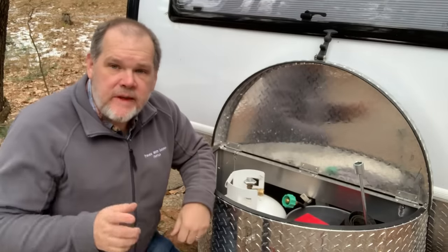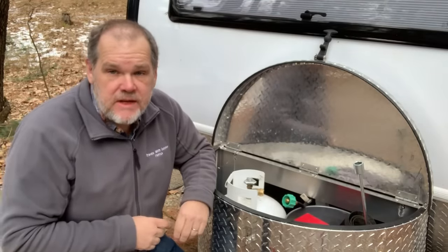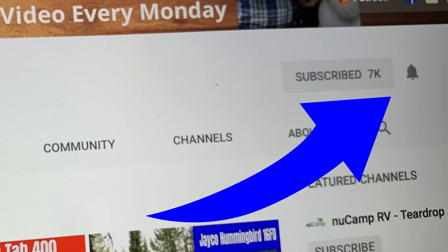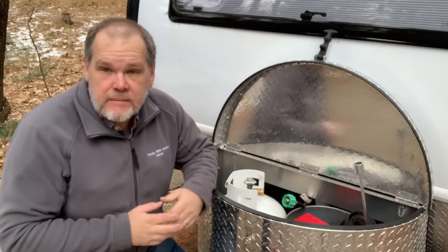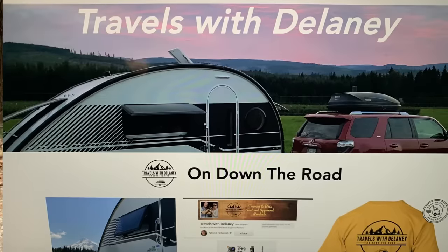Welcome back everyone. Before we get this week's episode started, if you haven't subscribed to our channel, we'd sure appreciate it if you take time to hit that subscribe button and the little bell beside it so you get notified each time we put up a new video. For real-time updates, you can follow us on Facebook, Instagram, and Twitter, or check out our brand new website TravelswithDelaney.com.